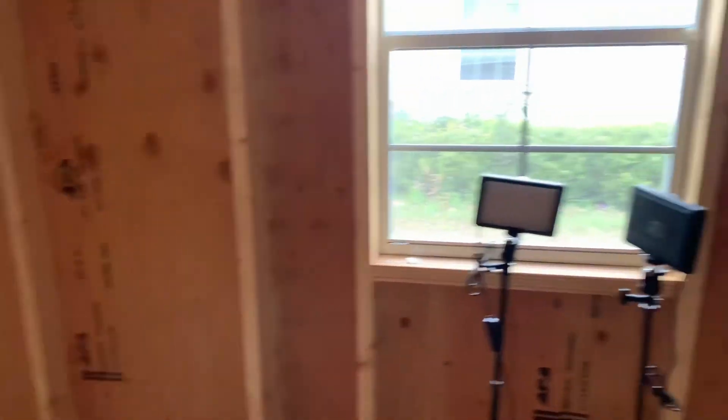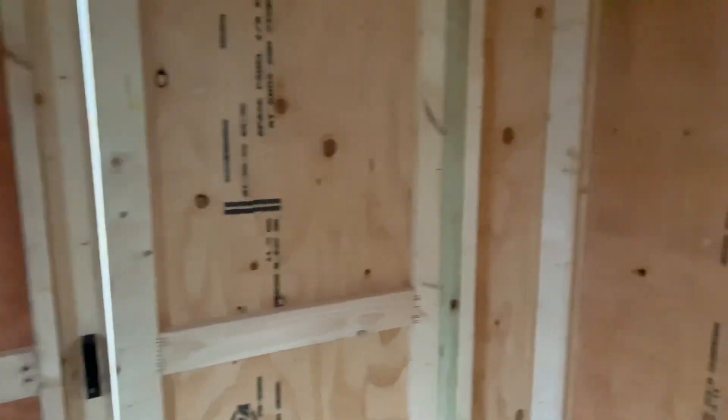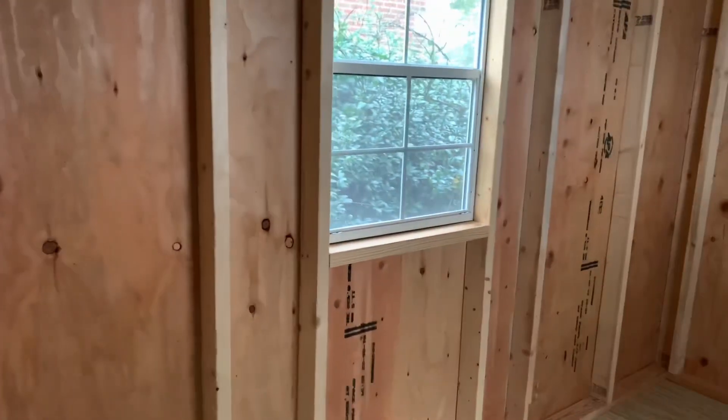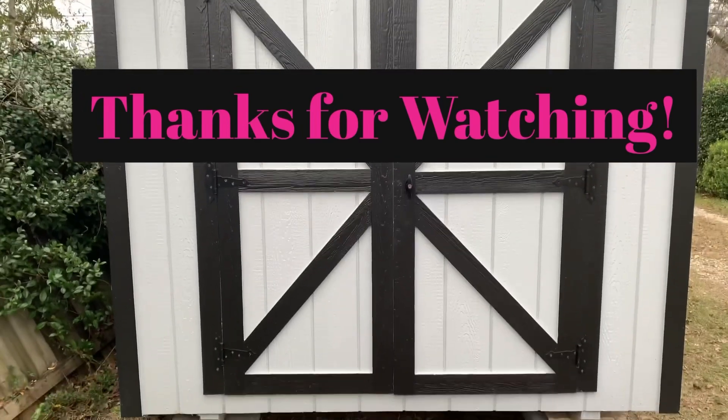You saw Landon? All right, guys. That is it for this video. For now, I just wanted to give you just a little intro to show you my little she shed and what it's looking like now. That is it for this quick little video.